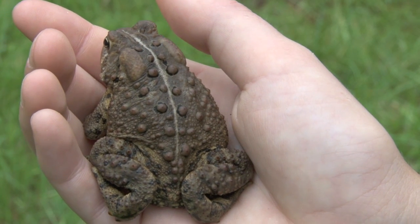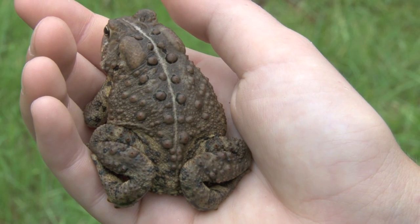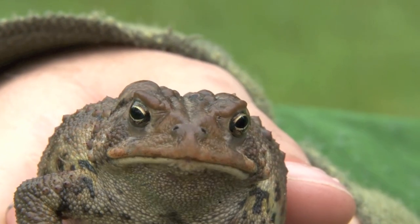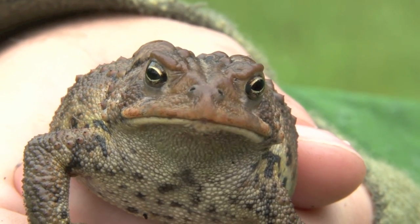Their thick skin, which traps in body fluids better than most amphibians, allows toads to live greater distances from water than most frogs. Toads live in a wide variety of habitats, ranging from prairies to wetlands to forests.